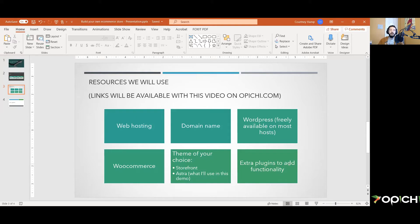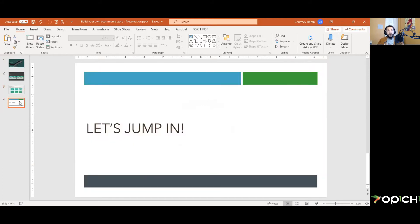If putting together this store is just a stopgap — something you need up quickly that you'll take down after business resumes — Storefront might be a good option. I will be doing this demo with Astra, and I'll try to use the free version. There will also be other plugins to add functionality. I'll walk you through how to add them, and if possible all demonstration plugins will be free.